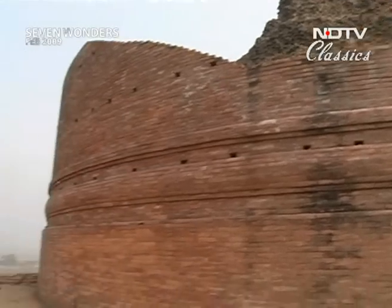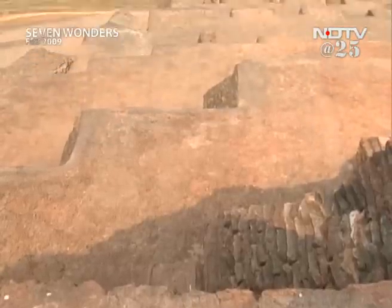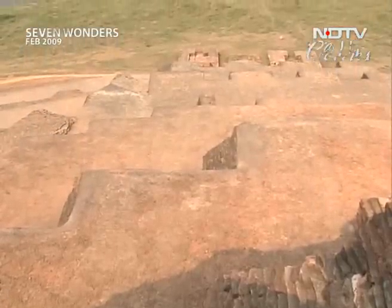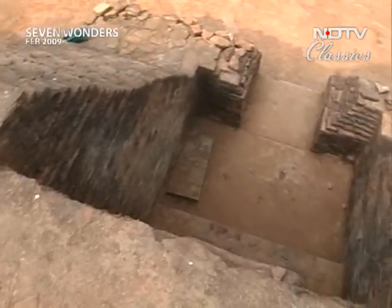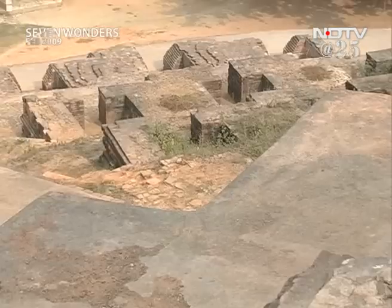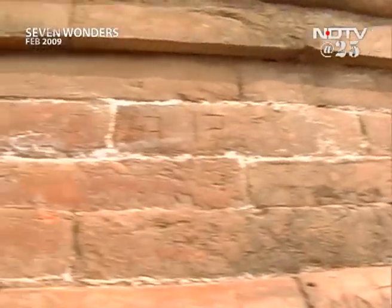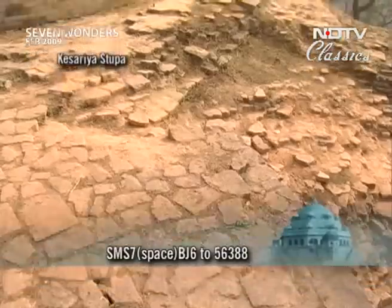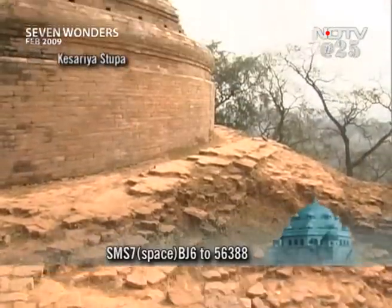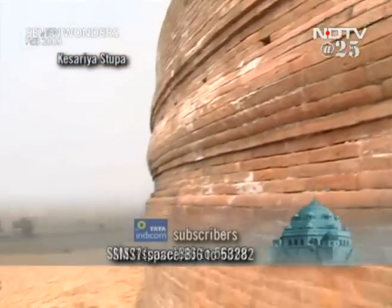A stupa was built on the site, following a tradition in which all important places and events in Buddha's life are marked with monuments. In Chinese traveller Xuanzang's diary, it is called Kesaputta. The stupa is made of thin bricks laid in an equally thin layer of mud and mortar, capped by a large cylindrical drum of solid brickwork.